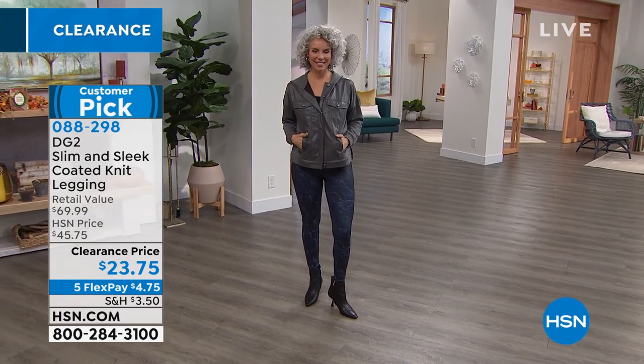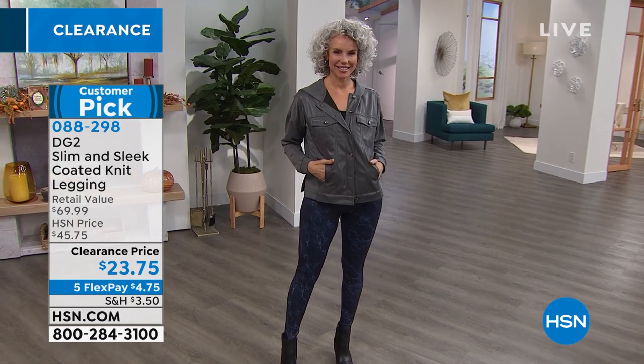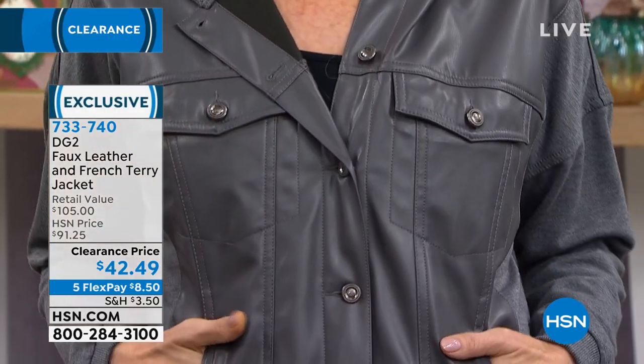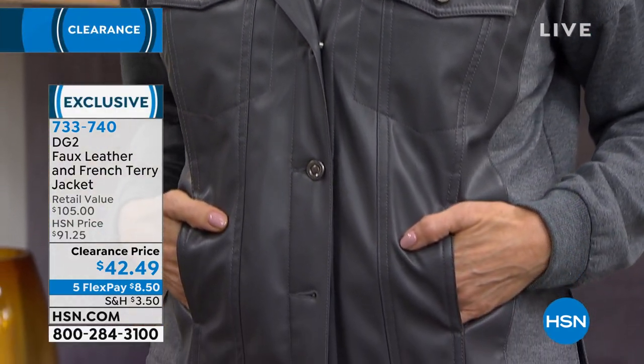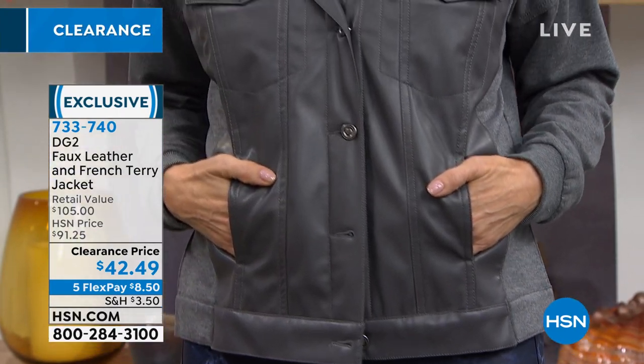Go read those reviews — 667 reviews on a pair of leggings. Make sure you put in your inseam, your size, and your color in your cart. Item number 088-298. If you're loving the jacket both Christina and I are wearing, it has that faux leather look on the front, and the hood, back, and arms are a soft French terry. It has a jean jacket style with all the pizzazz.